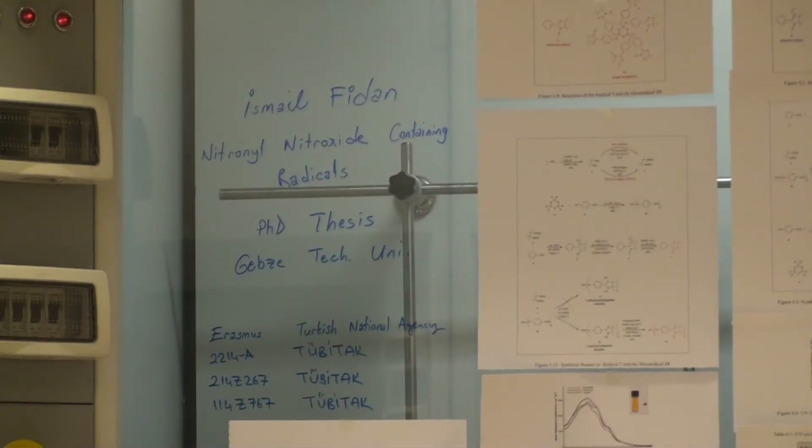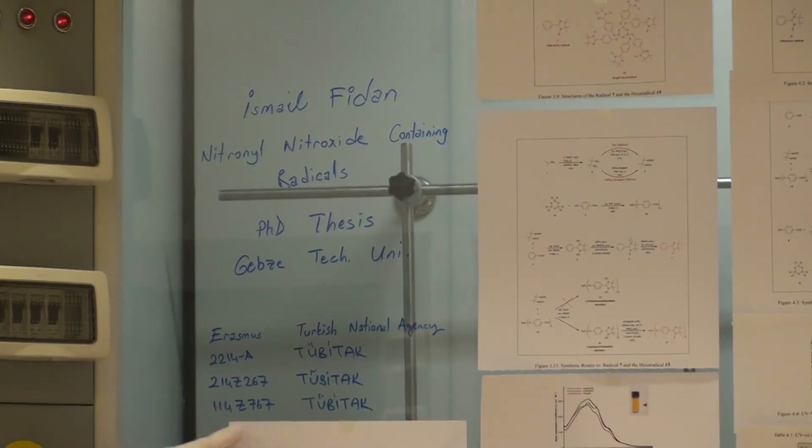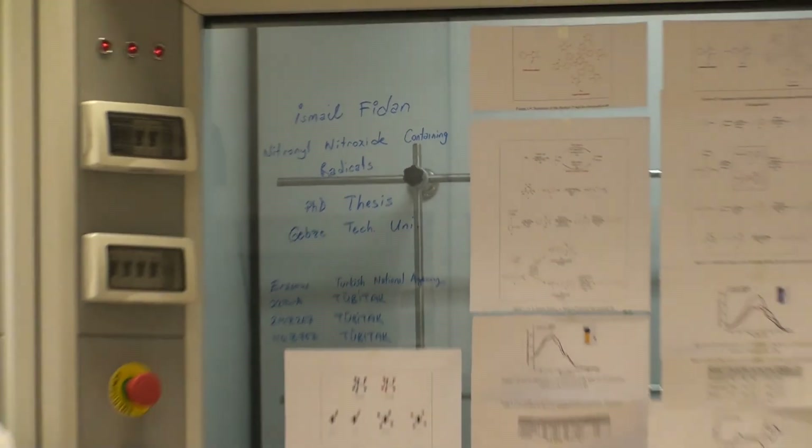Lastly, I want to thank the funding agencies. First, the Turkish National Agency, which funded an Erasmus exchange at the University of Claude Bernard Lyon 1. Another is the TUBITAK 2214-A program, used at the University of Victoria, BC, Canada. TUBITAK funded two research projects. Thanks so much for watching my video.